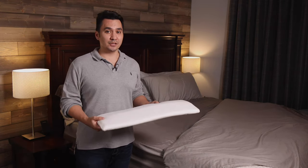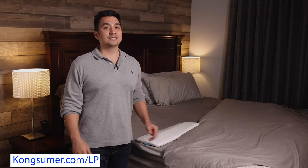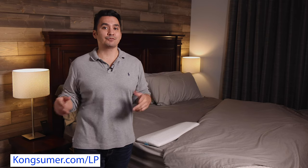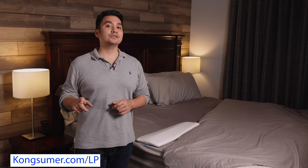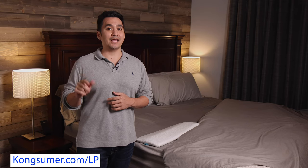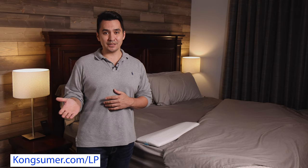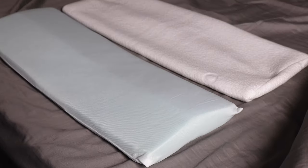If you are interested in this pillow, you can pick it up by visiting kongsumer.com/lp for lumbar pillow, or use the links that I'll have in the video description below. I do get a small commission if you use the links, but it doesn't cost you anything extra and I'd be very grateful if you do.